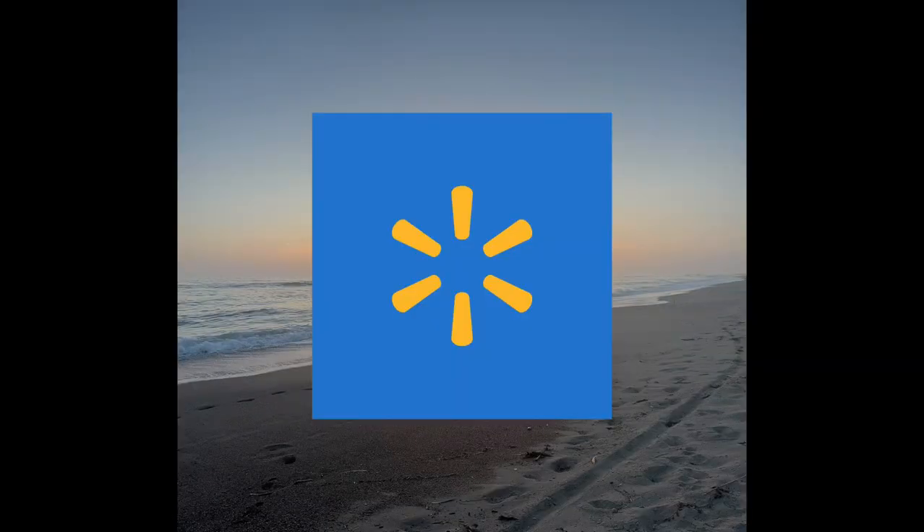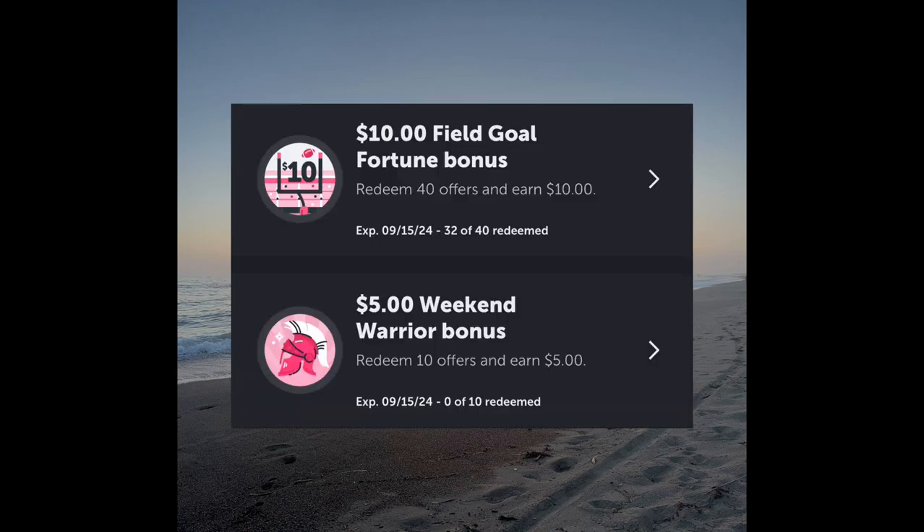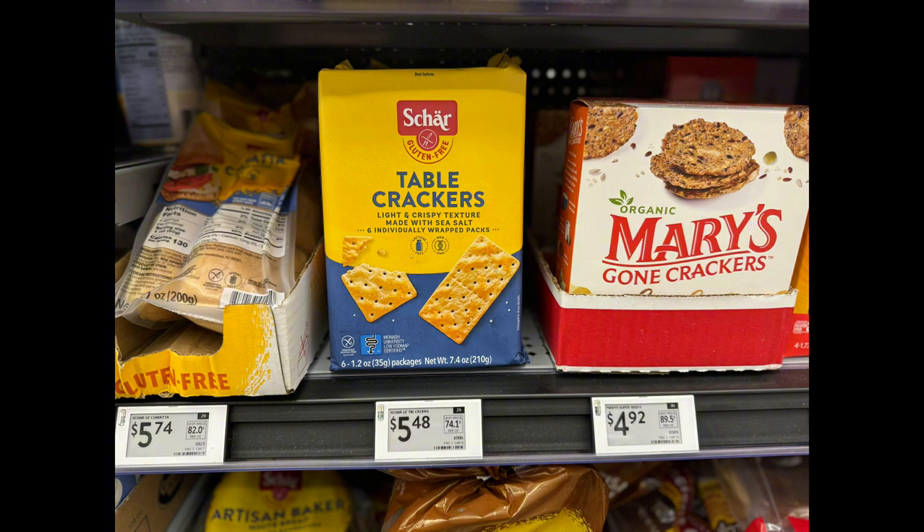Hi everyone, welcome back to my channel PM Couponer. Today I'll be sharing how you can get over $40 worth of items for less than a quarter at Walmart, just using your phone. Before heading to Walmart, check your Ibotta account to see if you received a weekend warrior bonus — mine was for $5 when you redeem 10 offers. Plus I only needed eight more offers to complete my field goal bonus.